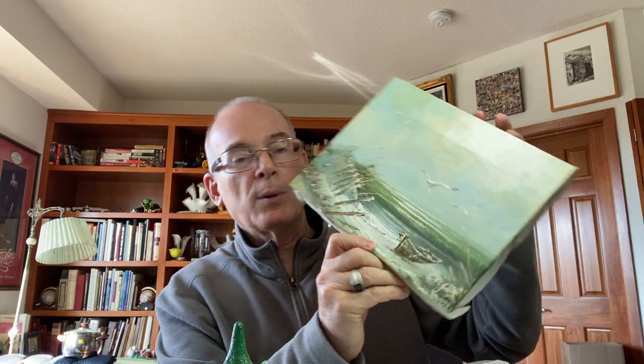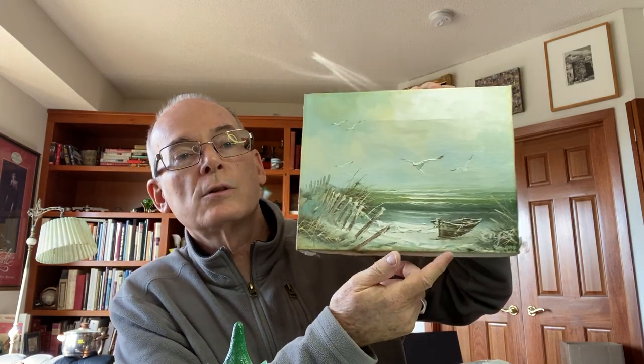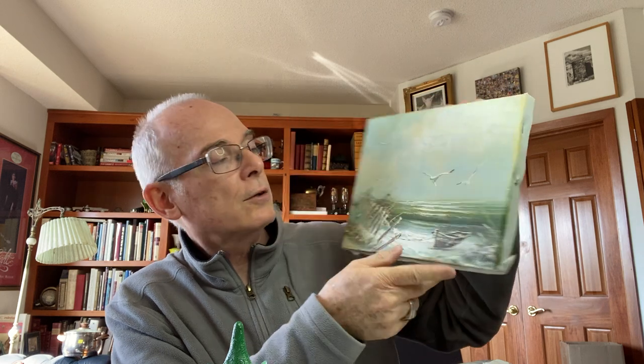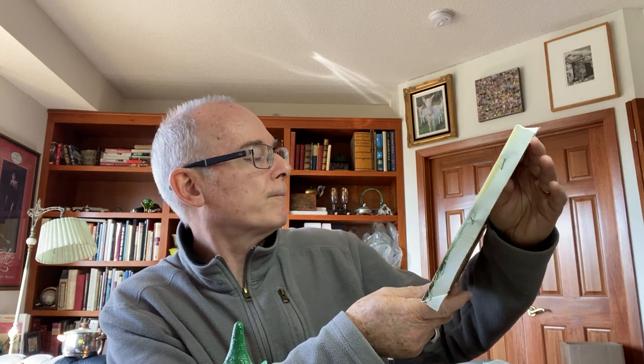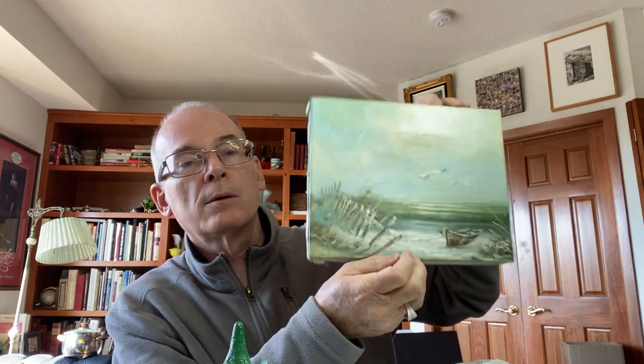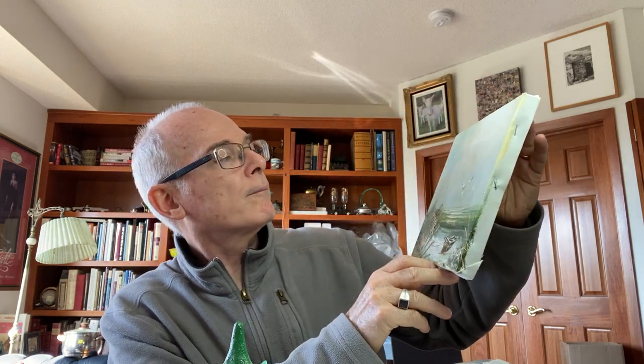Another piece of artwork I picked up was this coastal scene — with the beach, a little boat, seagulls flying. I thought it was a really cool print; it's done very loosely with very quick brush marks. There was a frame that went with it, but I didn't buy the frame — I liked the picture but not the frame.